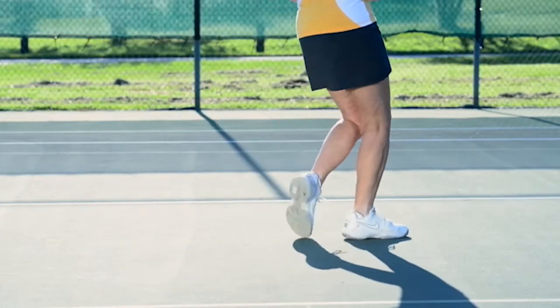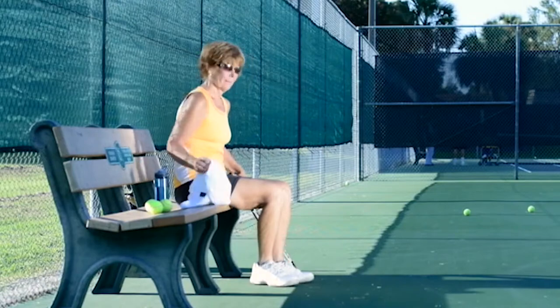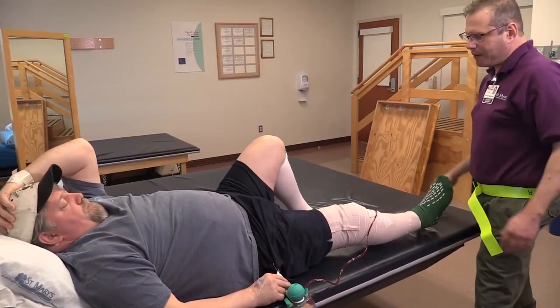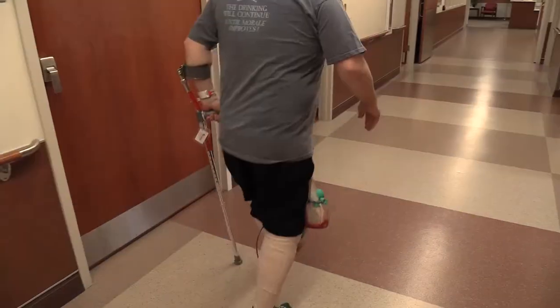ExacTech GPS can be combined with approaches that help preserve as much of the surrounding tissue, ligaments, and natural bone as possible. Surgeons appreciate the low-profile instrumentation that offers options for alternative surgical approaches, such as reduced incision size. Computer-assisted surgery may also reduce blood loss, post-operative pain, infection, and the length of hospital stays.